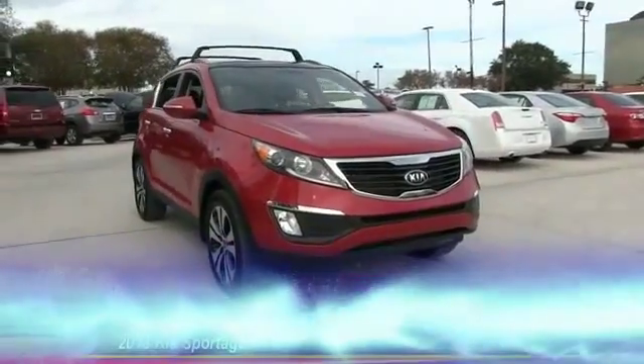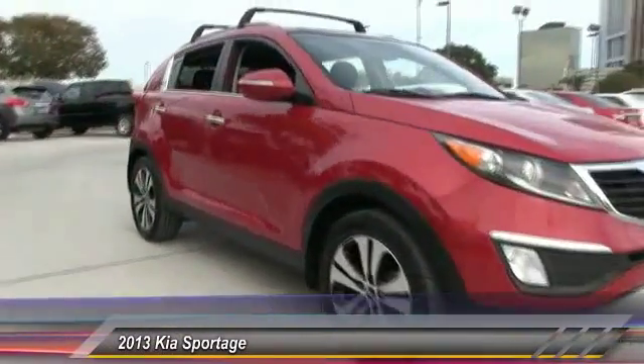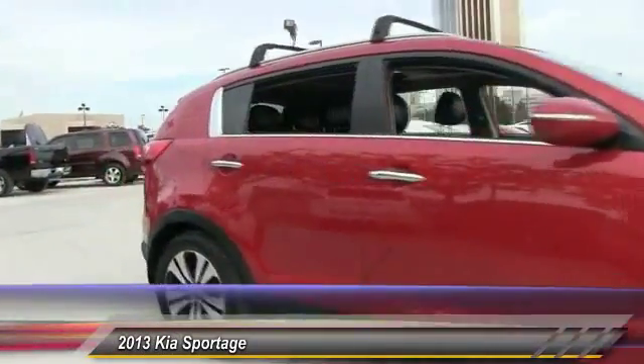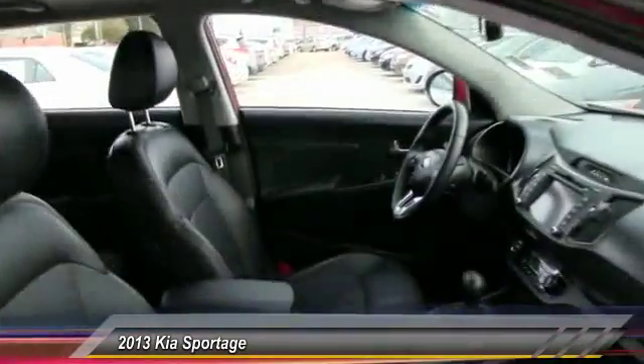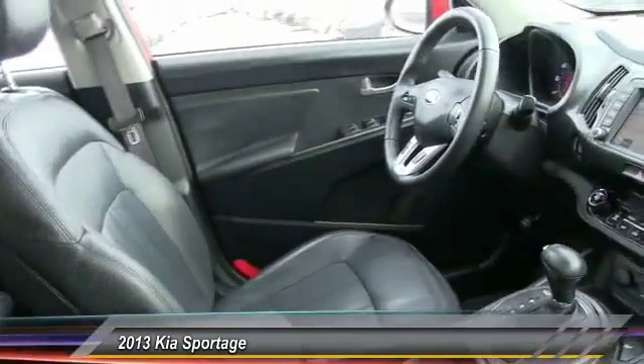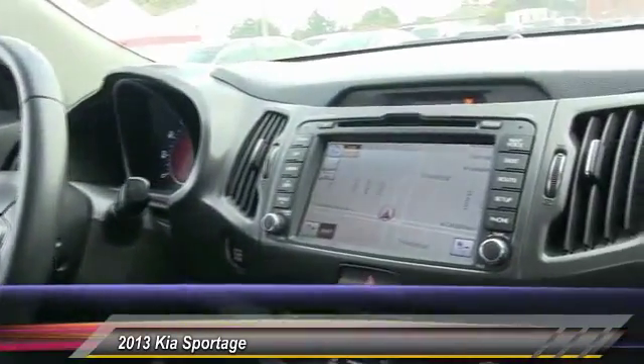The 2013 Sportage, with its sleek and stylish exterior and roomy, feature-laden interior, both looks good and performs well on the road, and is priced below $25,000. This vehicle has less than 30,000 miles.